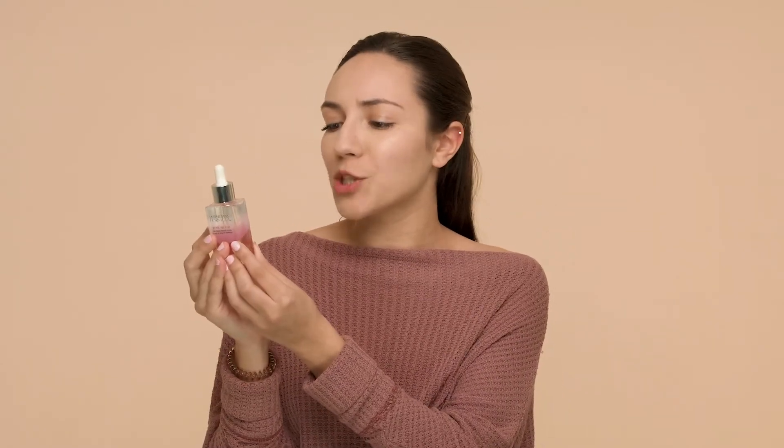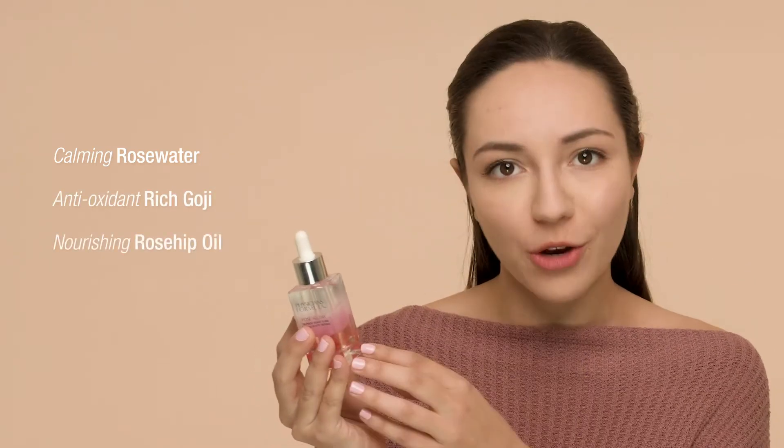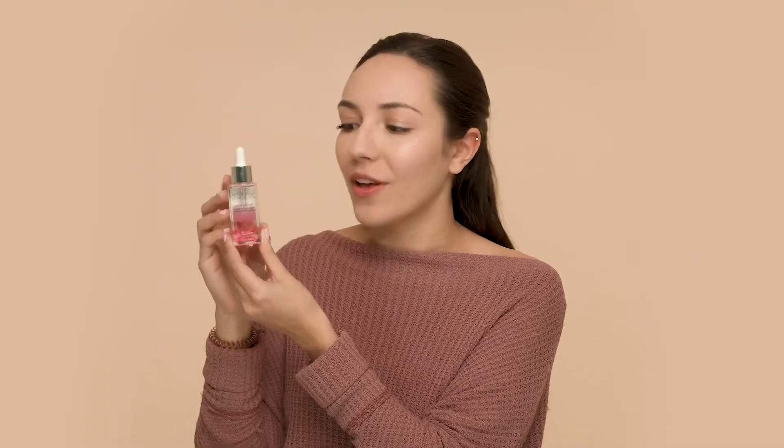This formula is enriched with a lot of great ingredients for your skin. You have rose water to help soothe, calm, and hydrate your skin, antioxidant-rich goji, nourishing rosehip oil, and kakadu plum, which is the richest source of vitamin C of any fruit.